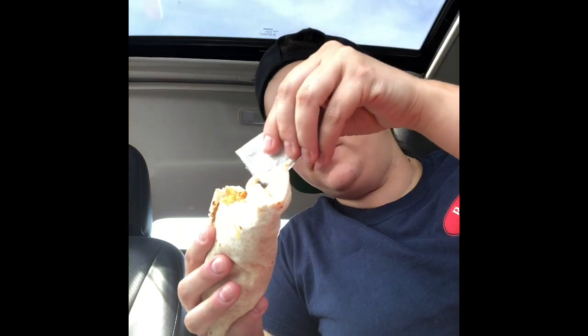I can't believe I waited this long to try it honestly. It had been recommended to me for a while but I'm always hesitant at Taco Bell because I don't know what's gonna have beans. That is damn good. Wow.